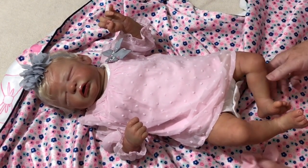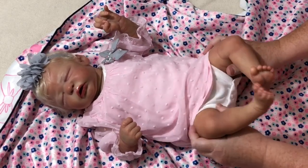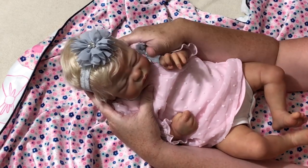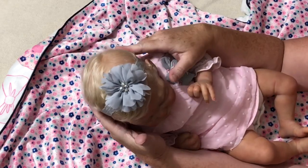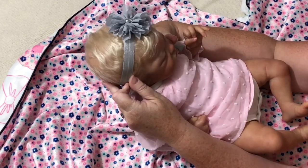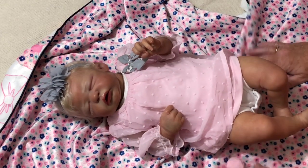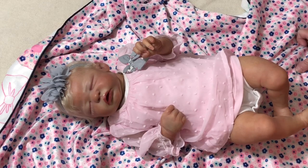I noticed on Instagram that she had this baby up for sale, and I just decided to get her. She's so sweet, so cute. She has blonde hair — she's rooted very nicely. She's actually very, very sweet. You may have known her on Julie's and Julie's Mom's channel as Monroe. But I have decided to change her name.